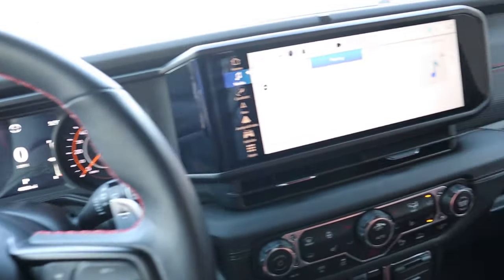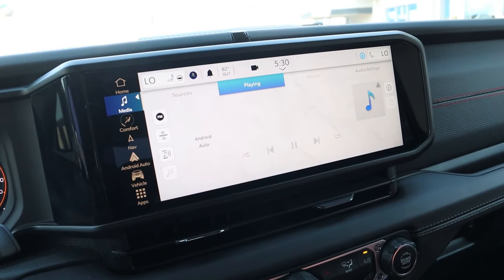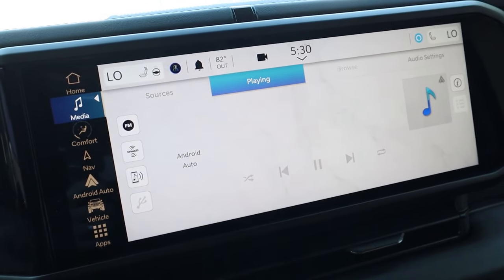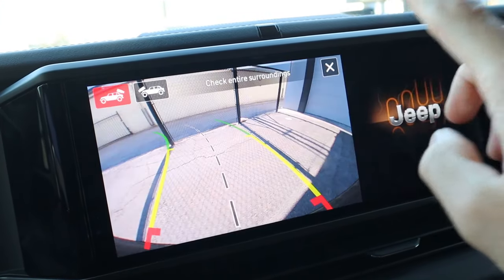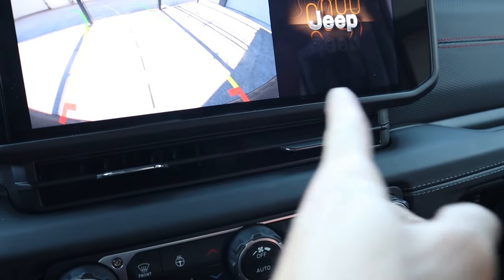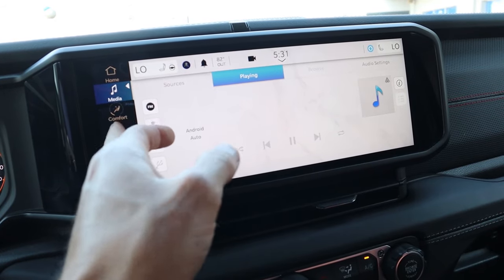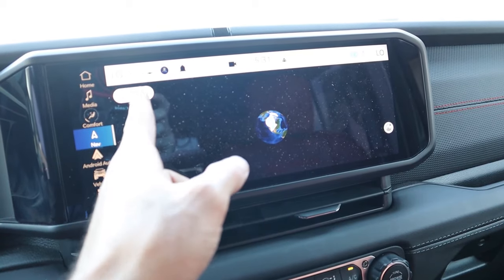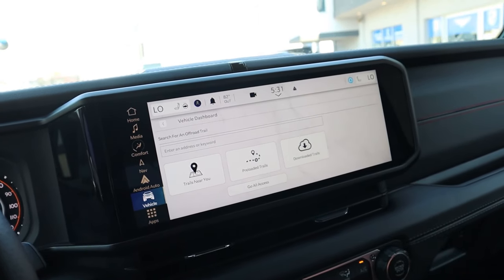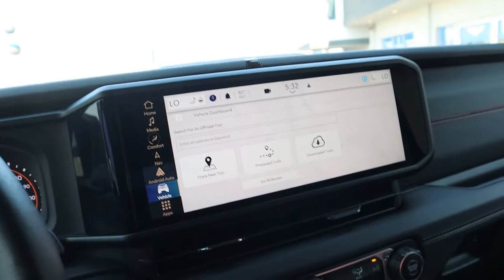Now let's talk about the large 12.3-inch infotainment screen, which is now standard on all Jeep Wrangler models. It runs UConnect 5 — a very snappy, quick system that works well and is easy to understand. There's a quick-access button for camera settings; this one comes with a standard front and rear camera. The circular air vents have been replaced with horizontal ones to fit the larger screen. You have wireless Apple CarPlay and wireless Android Auto. A really cool feature is the onboard Adventure Guides, which can find pre-mapped trails near you — for example, Fins and Things in Moab with difficulty levels and directions.